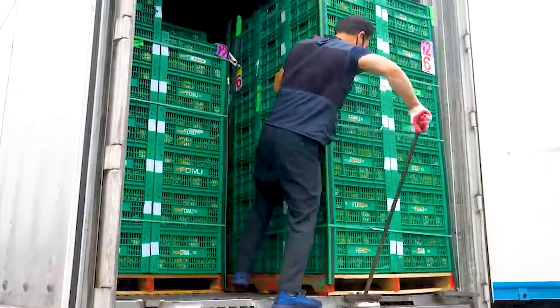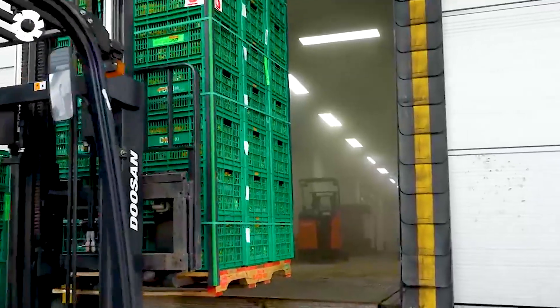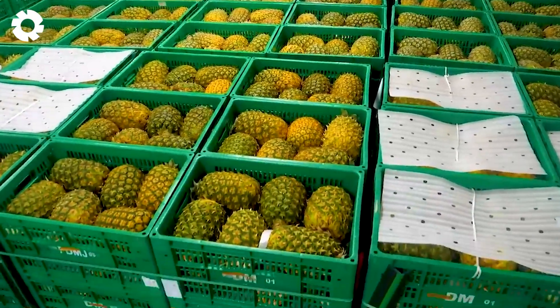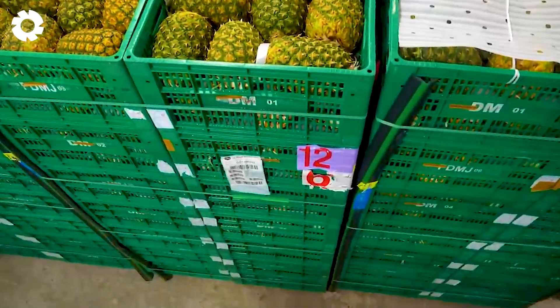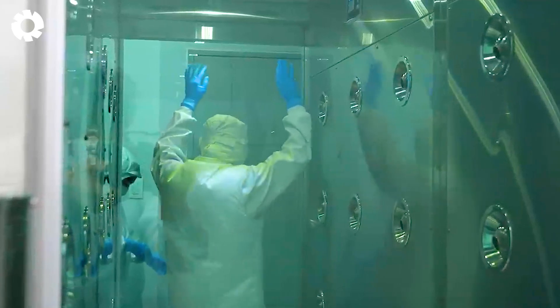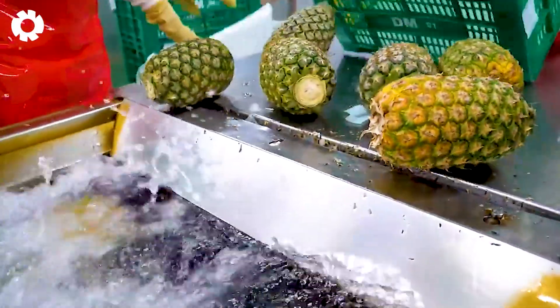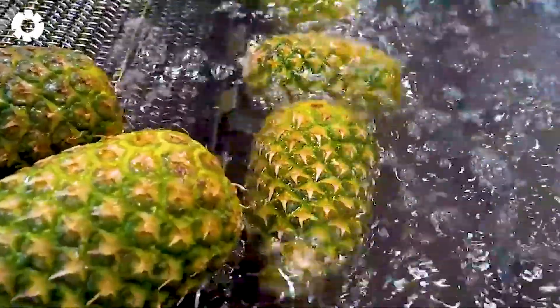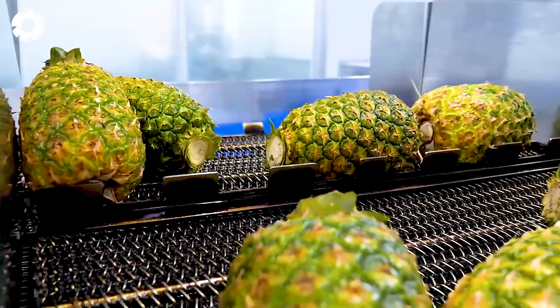In the factory, the modern production line is the key to creating fresh and top-quality pineapples. Every step of the process is carried out with care and professionalism, under the strict supervision of technicians and quality experts. Finally, the perfect pineapples are carefully packaged, ready to reach consumers around the world.